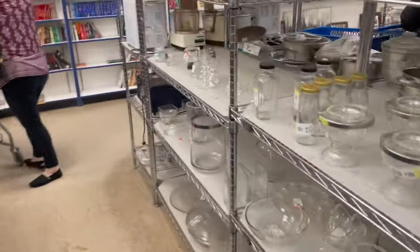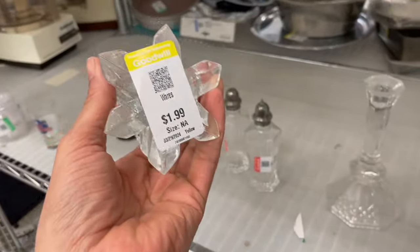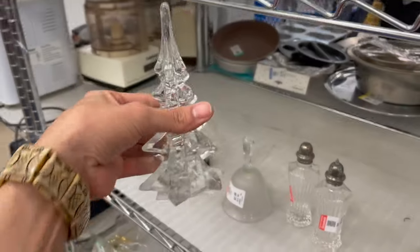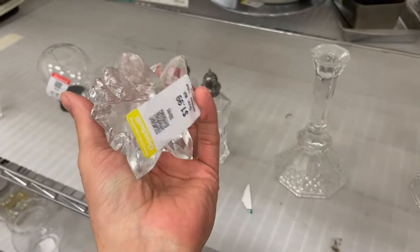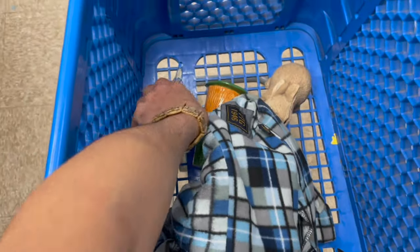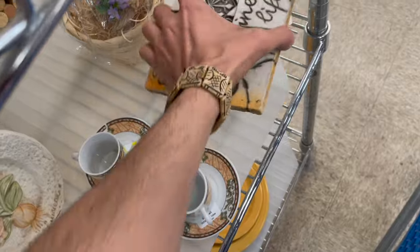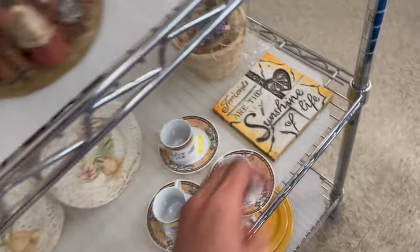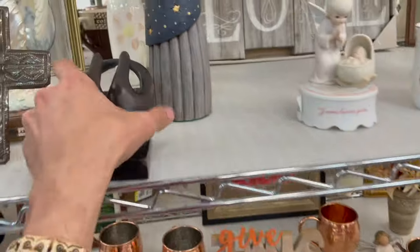I see a glass Christmas tree over here — yay! I already have one at home so now I have two. I think they're the same exact — they look like it. Okay, put that in. I keep looking at every trivet or tile — I want to find more of those tiles, like the one tile I found at Goodwill.